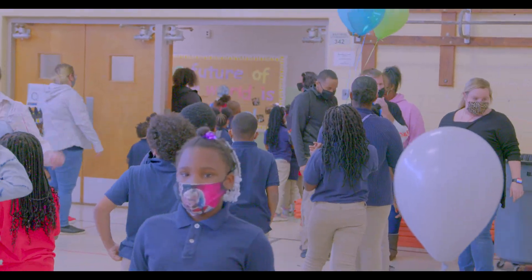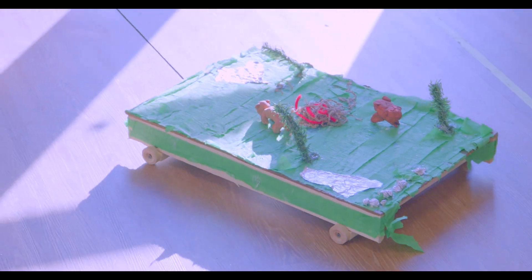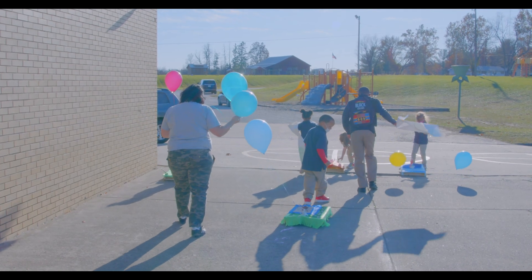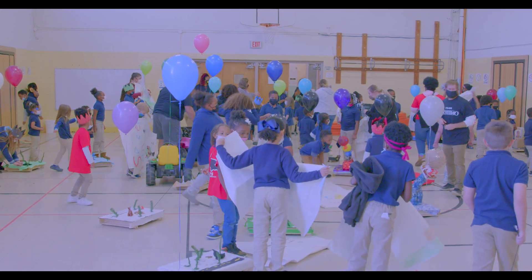Our teachers work very well together and they integrate grade levels. Kindergarten and third grade are working right now on a takeoff of Macy's Day Parade where they are designing through the engineering design process and then going to engineer floats based around literacy, and then we're going to have a makeshift Macy's Day Parade. On our grounds we also have a light and sound booth being created by our students, for our students.